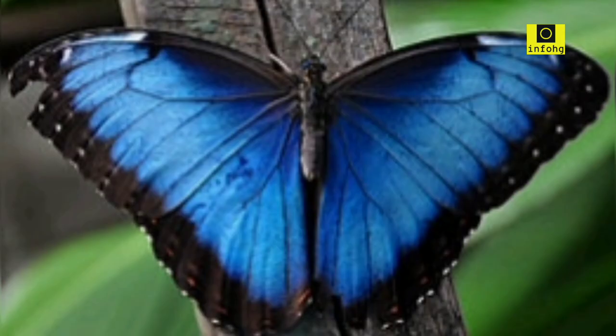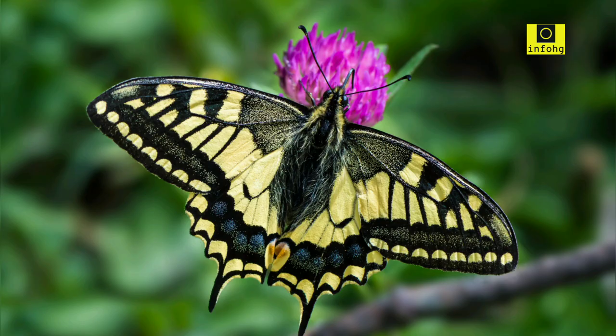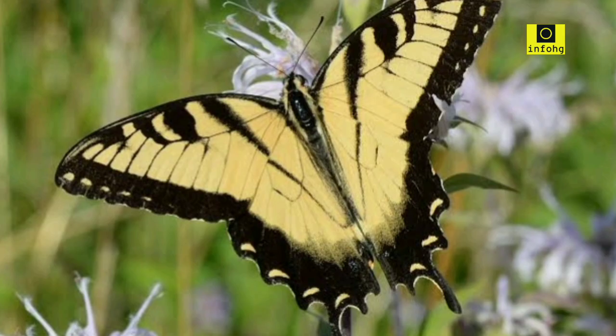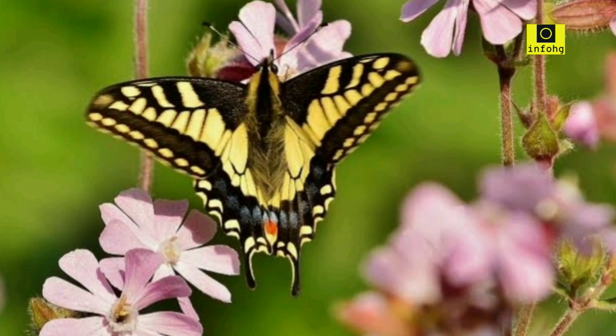Swallowtail butterflies. Swallowtail butterflies comprise a large and diverse group known for their elegant wing shape and vivid colors. Species like the eastern tiger swallowtail (Papilio glaucus) in North America and the common Mormon swallowtail (Papilio polytes) in Asia are celebrated for their beauty.